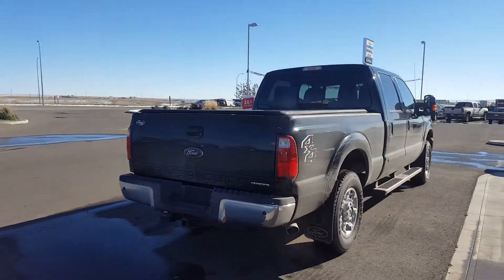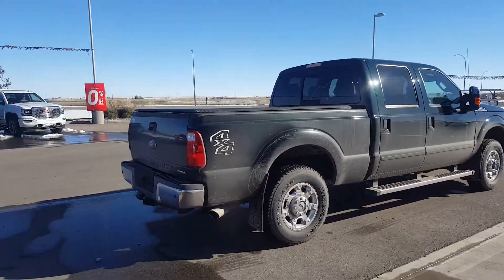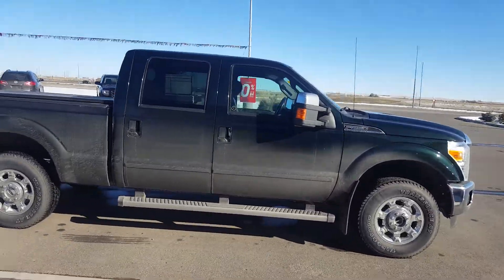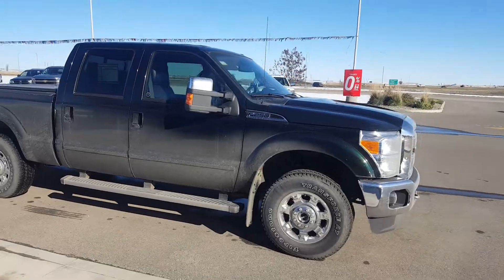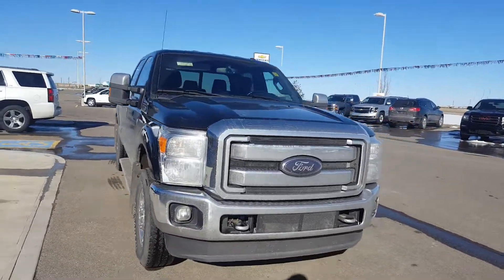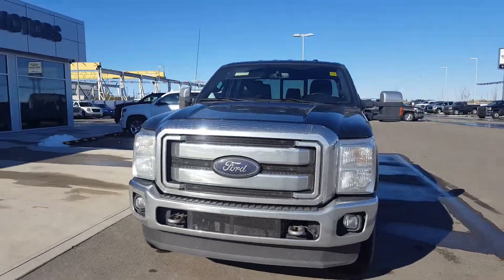This Ford is dark green in color. It is a little dirty but I just couldn't wait to video it. It has 18 inch chrome wheels, running boards, chrome mirrors and body color door handles.